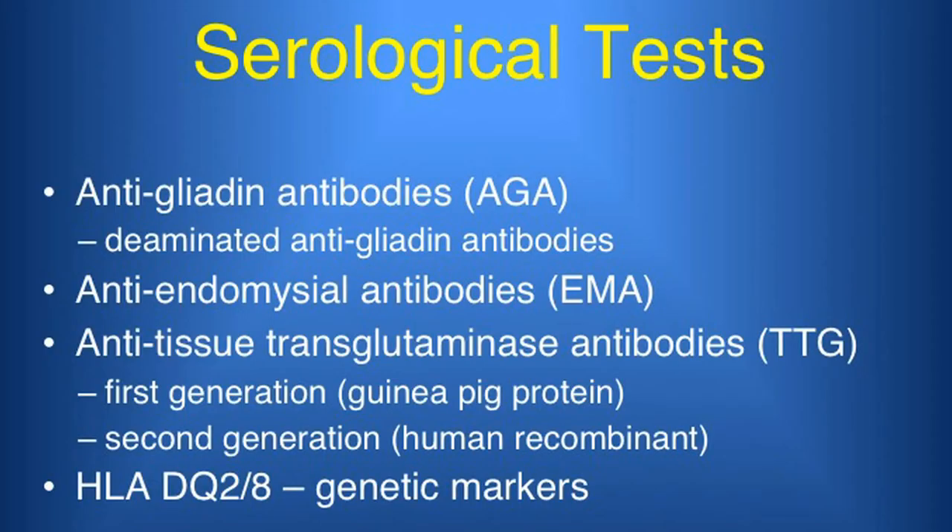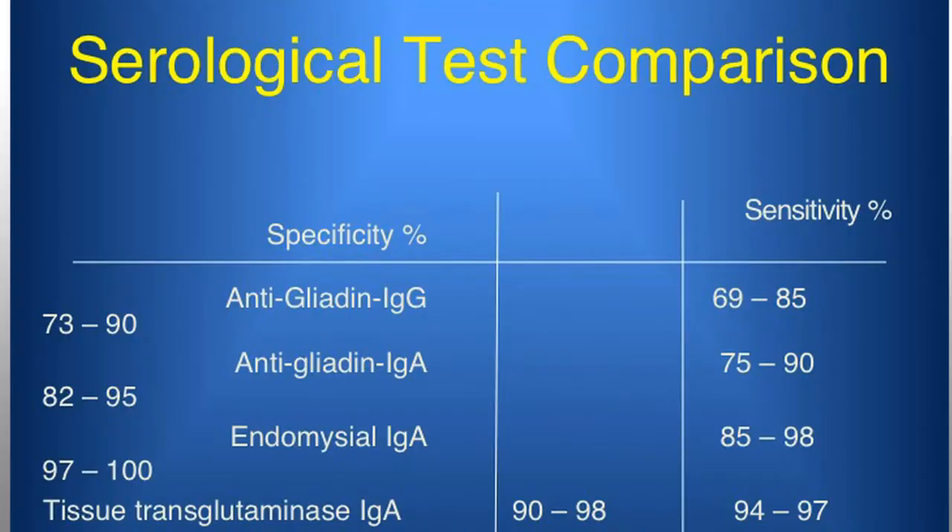There are several tests that can be done to determine whether you or your child has Celiac disease. The screening test for anyone over two years of age is a two-part blood test: total IgA, which looks to make sure you have a normal IgA level. If you have a normal IgA level, then the test that shows whether there's a risk for Celiac is something called the tissue transglutaminase IgA. If that's elevated, then that's suspicious for Celiac.